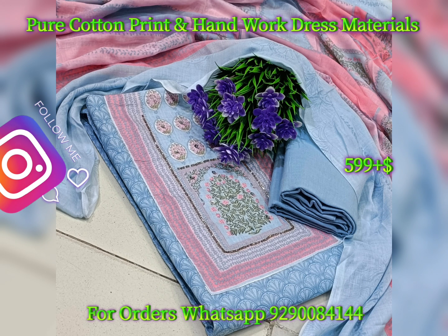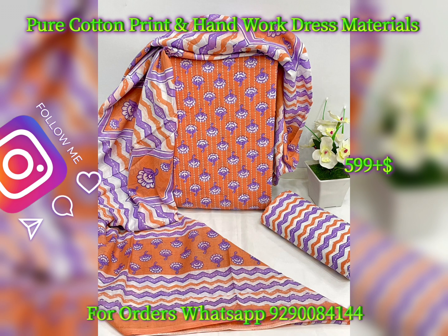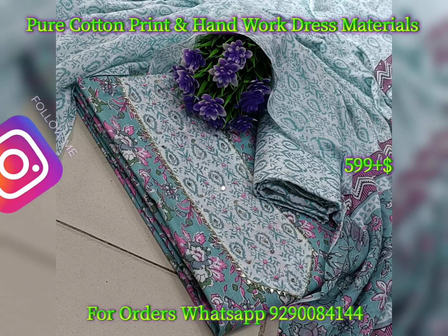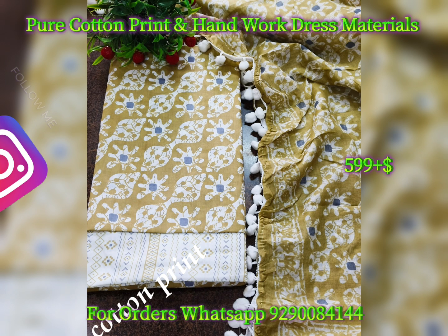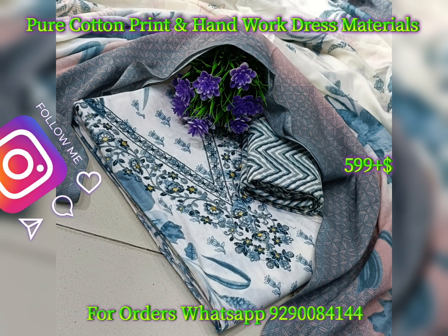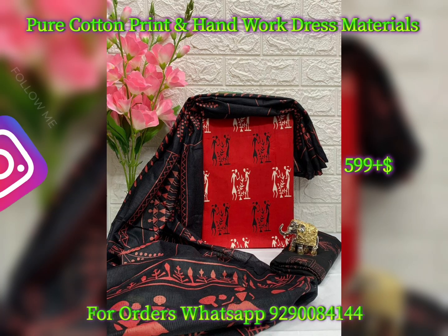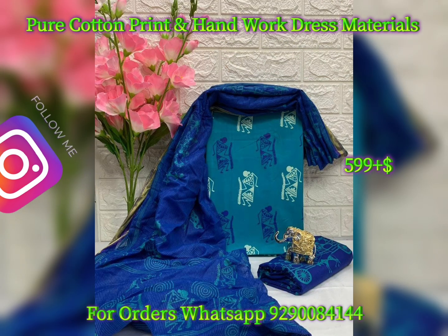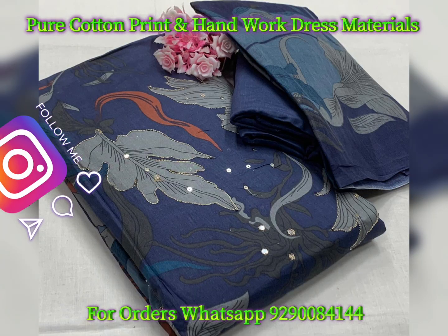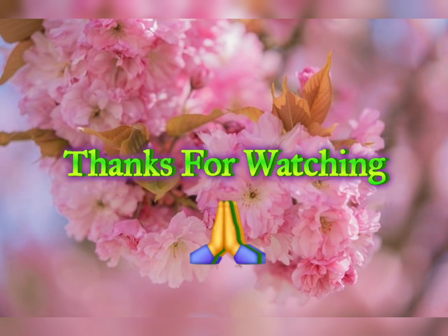If you are interested in this dress material or this video, you can click on the link and join the WhatsApp group. You can daily browse thousands of beautiful collections. You can also find my Instagram page and Facebook page — the links are in the description box. You can follow the page to get the latest collections.